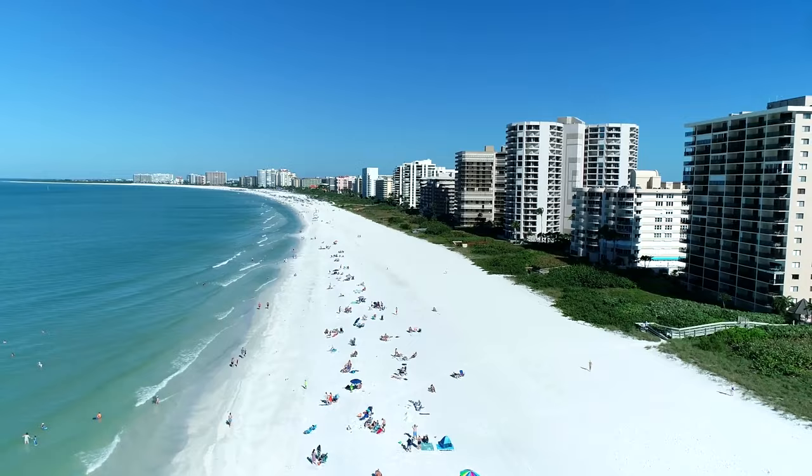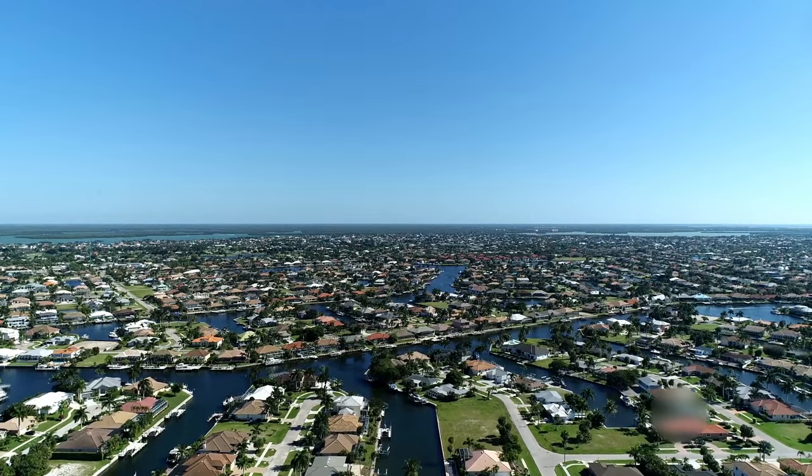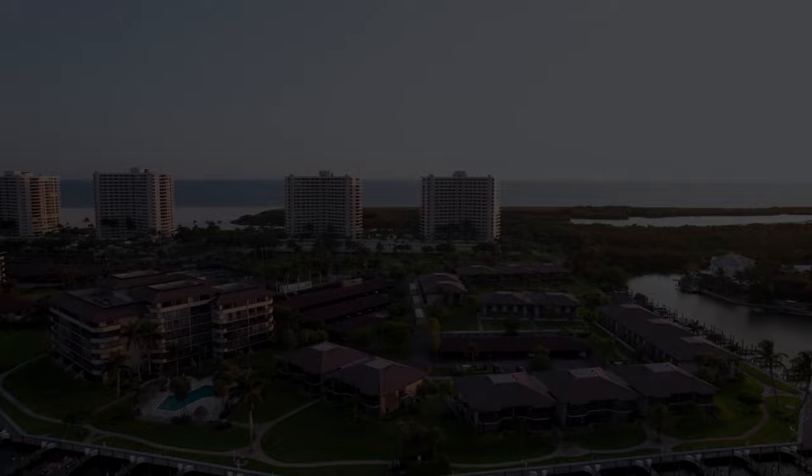Marco Island is a small city of about 16,000 residents located on the southwest of Florida's Gulf Coast. It's one of the largest islands in the state region, often referred to as 10,000 islands. Marco Island and the surrounding areas are particularly well known for their beautiful beaches, abundance of exotic shells, and laid-back lifestyles.